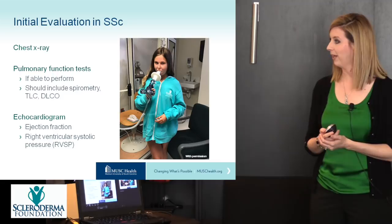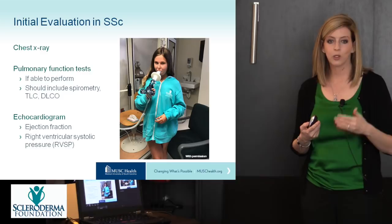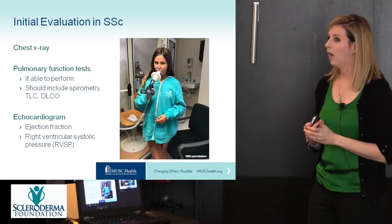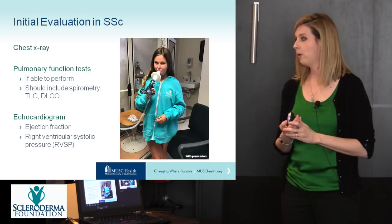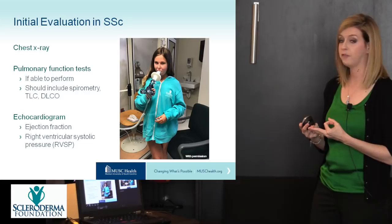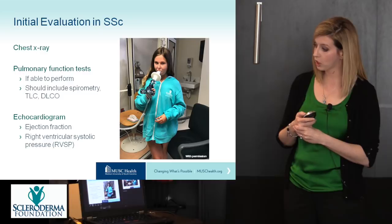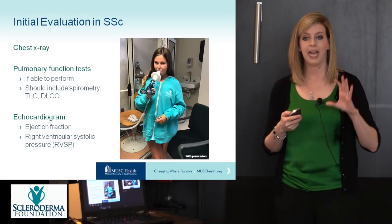Initial evaluation in systemic sclerosis should include a chest X-ray and pulmonary function tests if the child is able to perform them. Pulmonary function tests require significant coordination and skill, so younger children often aren't able to complete them at first. The PFTs should include three components: spirometry, total lung capacity, and DLCO — diffusing capacity. Initial evaluation should also include an echocardiogram, specifically looking at the ejection fraction and the right ventricular systolic pressure or RVSP, which reflects the function of the right side of the heart.